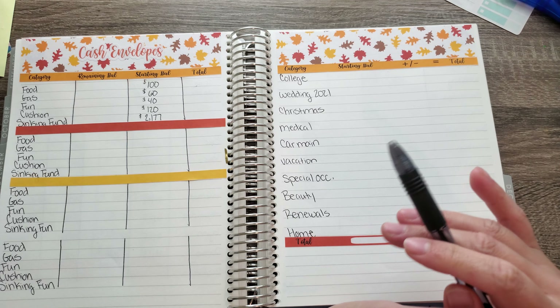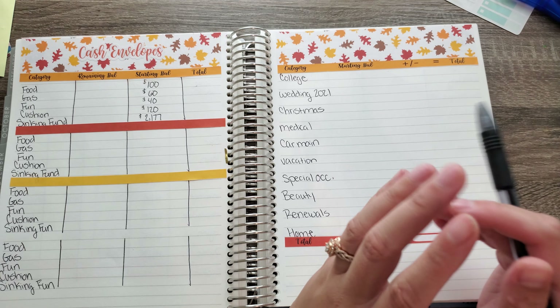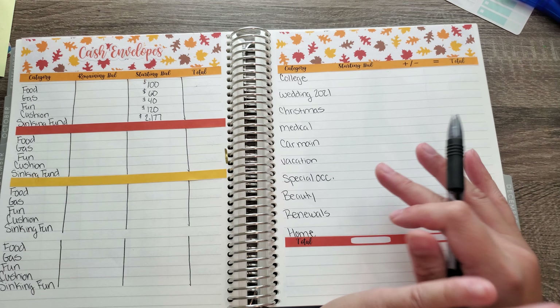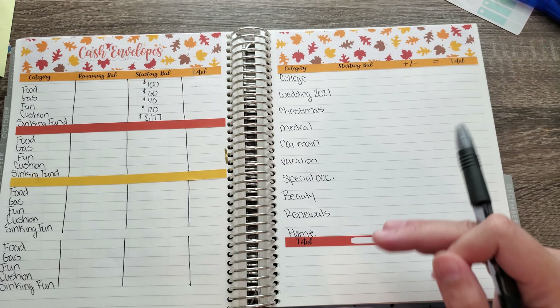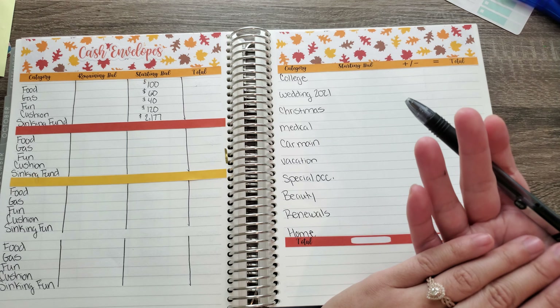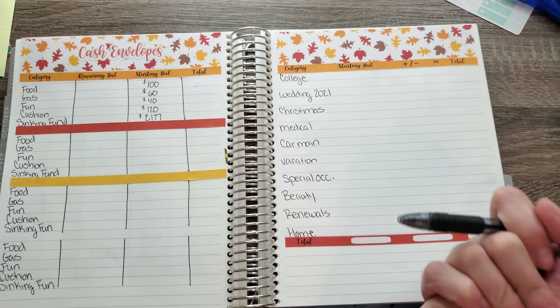Special occasion is for pretty much anything related to being a bridesmaid — like I'm going to be in a wedding next year, so I need to save up for that — plus any birthdays and everything else. That is special occasion, and I know I'm going over this again because it's very good to refresh yourself and my old and new subscribers on how I do things and why I have what I have.